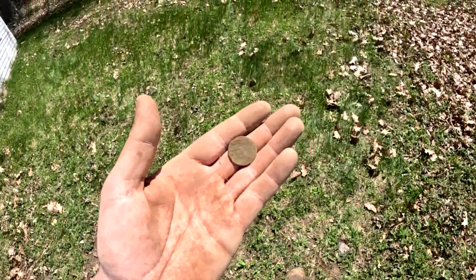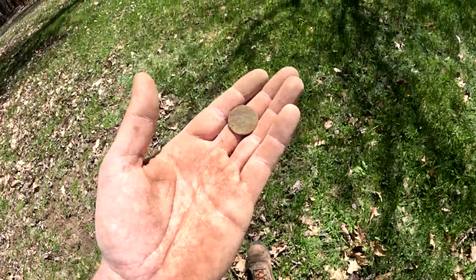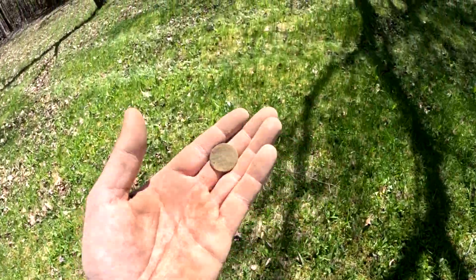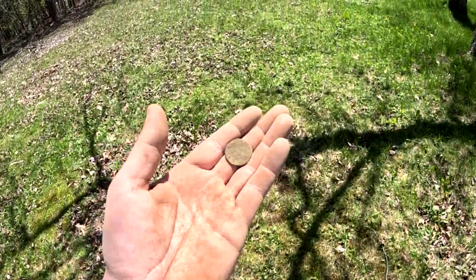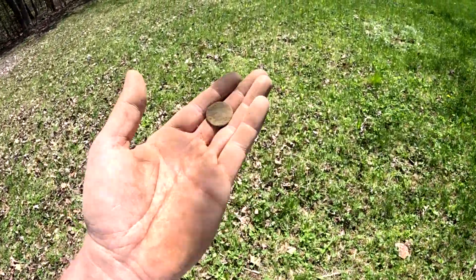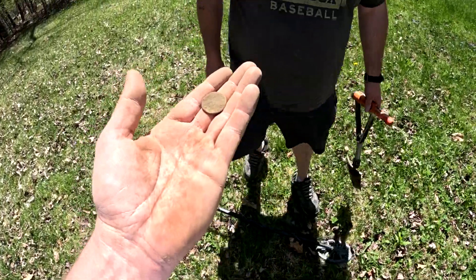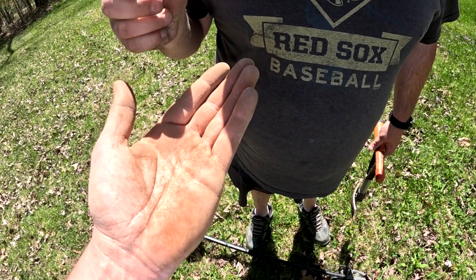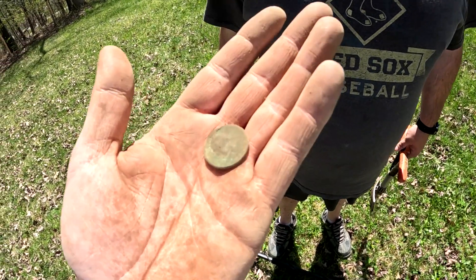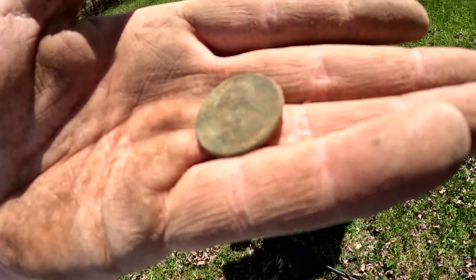Just found this in the hole — I don't know what it is yet, I haven't looked. I took it out and put it in my hand and started walking towards you. I'm completely excited. It looks like a quarter, but... yep, it's a quarter. It could be silver, before 64.